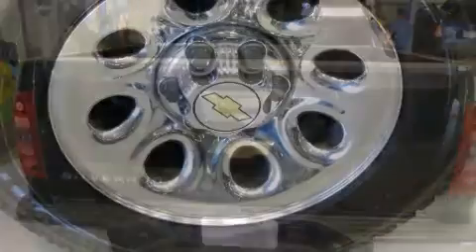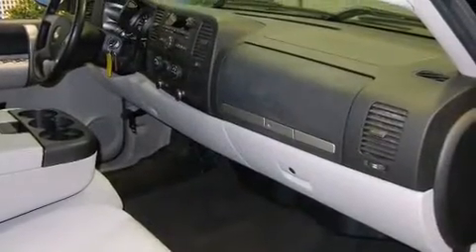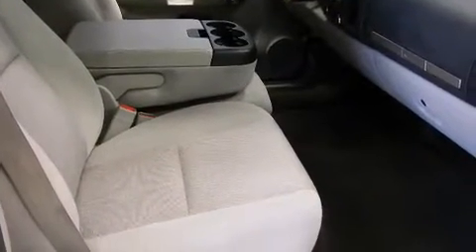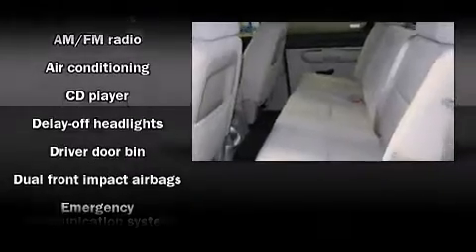Top features include a split folding rear seat, delay-off headlights, front and rear reading lights, variably intermittent wipers, a rear step bumper, a front bench seat, and air conditioning. Premium sound is delivered via six speakers, providing you and your passengers a sensational audio experience.